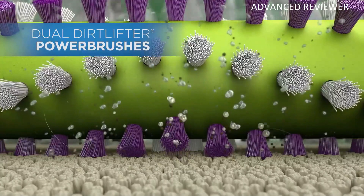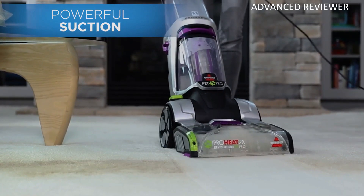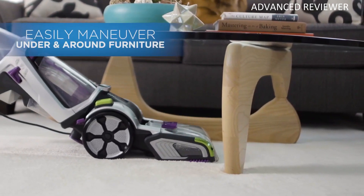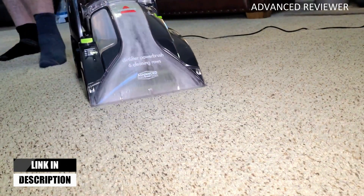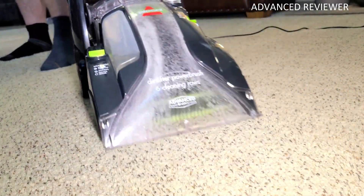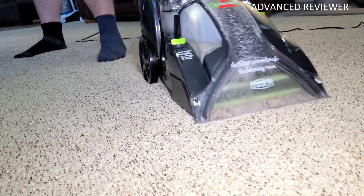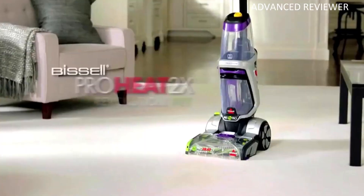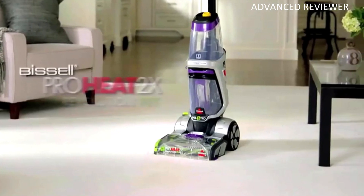It's packed with 12 rows of rotating dual Dirt Lifter power brushes and delivers professional-grade cleaning to remove deep-down embedded stains, dirt, and odors. Its deep clean mode offers powerful cleaning comparable to the leading rental, and carpets dry in about 30 minutes with Express Clean mode. This cleaning power comes in a lightweight and maneuverable machine with a low-profile foot that gets under furniture, giving you everything you need to take on tough pet messes.